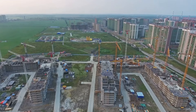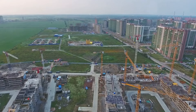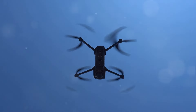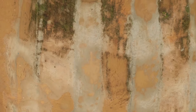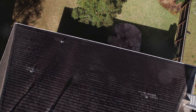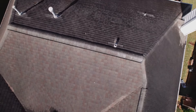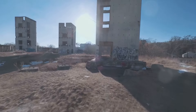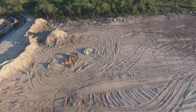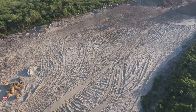Drones are rapidly becoming indispensable tools in modern construction sites for tasks ranging from aerial surveying to safety inspections. The ability to quickly and accurately gather data from hard-to-reach areas is one of the key benefits of using drones. These aerial devices provide high-resolution images that help in creating detailed topographic maps and conducting structural inspections, which are critical in ensuring the integrity of a construction project. Moreover, the real-time data collected can be used to monitor progress and implement changes more dynamically. The safety improvements are also significant, as drones can access potentially dangerous sites, reducing the need for human workers to enter hazardous areas.